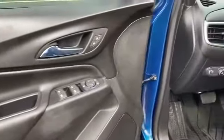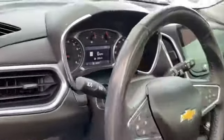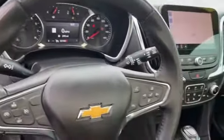Power driver seat, pass-through rear seat, Bluetooth, keyless start, power outlet, keyless entry, front bucket seats, and steering wheel audio controls.